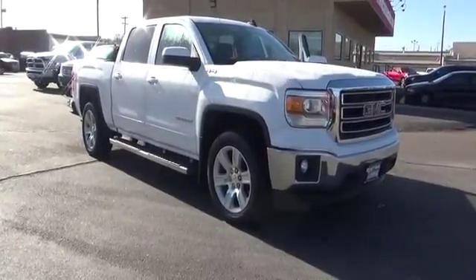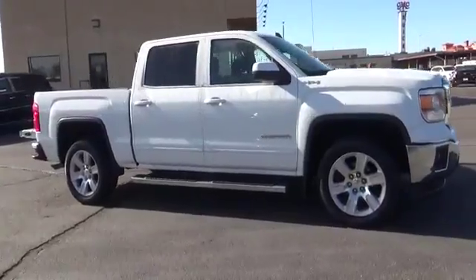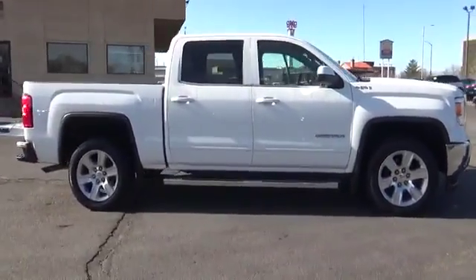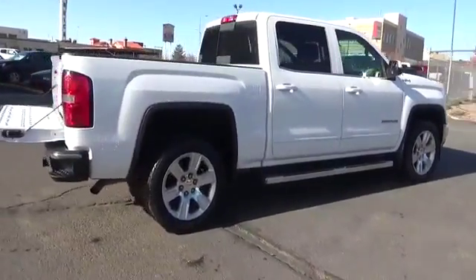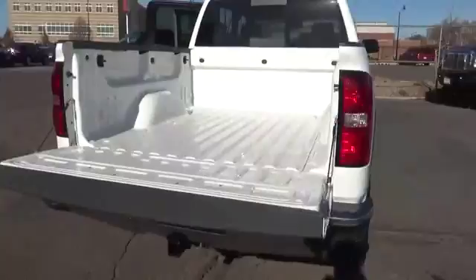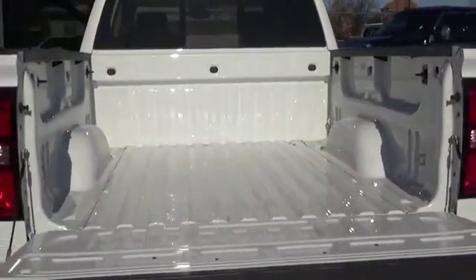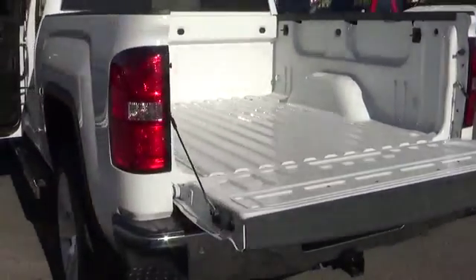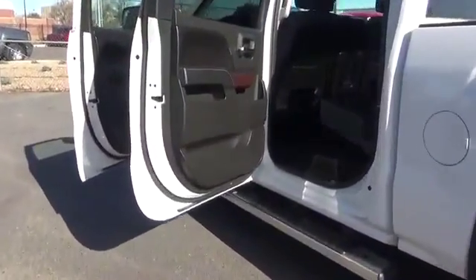2015 Sierra 1500. The GMC Sierra is a full-size pickup with all the functionality you could expect. With multiple trim levels, the GMC Sierra provides a wide range of features for you to enjoy. Power and advanced technology can both be found in this fantastic truck. This vehicle has less than 40,000 miles. Here are some of this vehicle's great options.